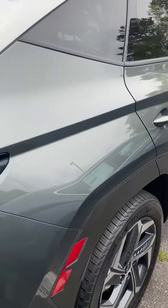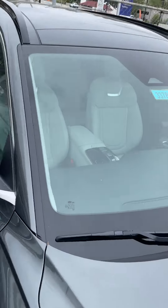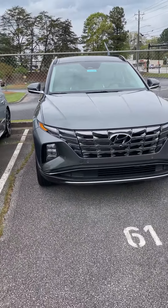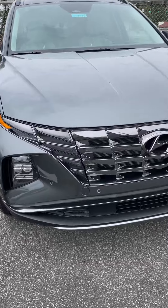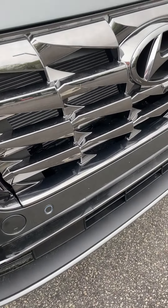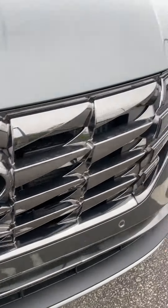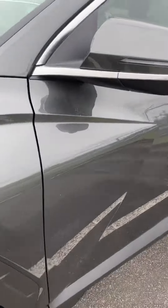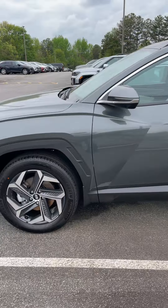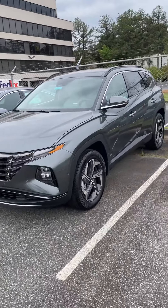Just wanted to show you what a hybrid limited looks like. You've got the glass roof of course — that's the panoramic sunroof. And you do have the sonar in the front and back — these are the sonar sensors; you hear the beeping when you're getting close to things. It does have the camera system as well, on the mirrors and in the back. So you get quite a bunch of safety and convenience features with these.